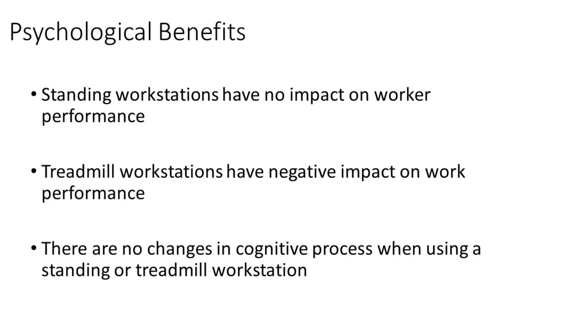Now, what are the three takeaways with regards to the psychological benefits of each of these workstations? Well, first, standing workstations really didn't have any impact on work performance — that's a good thing. Unfortunately, treadmill workstations had a slight decrease in performance during work. And third, there doesn't seem to be any changes in cognitive processing when using either a standing or a treadmill workstation.